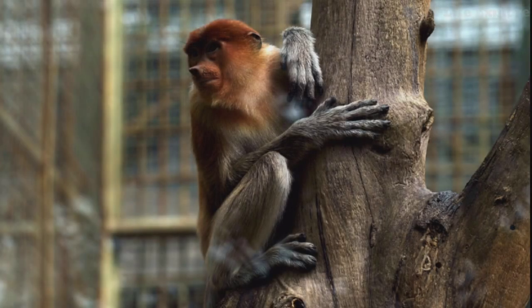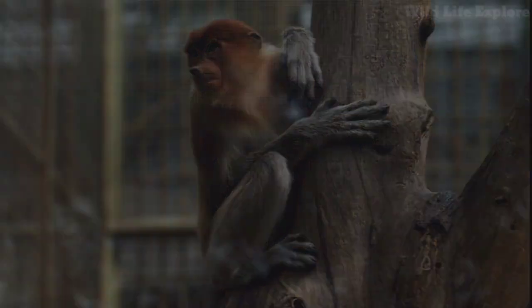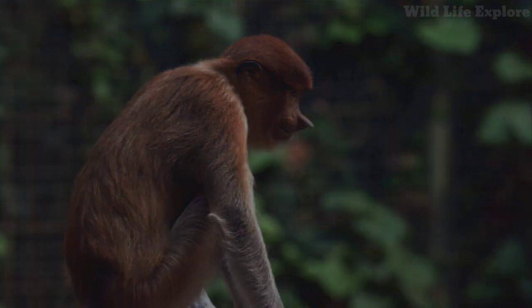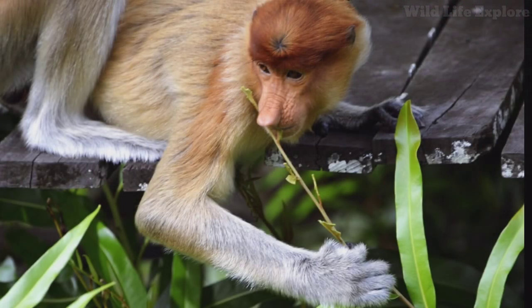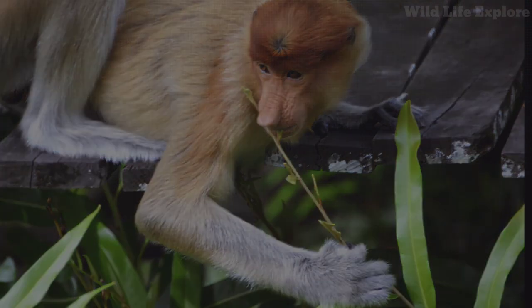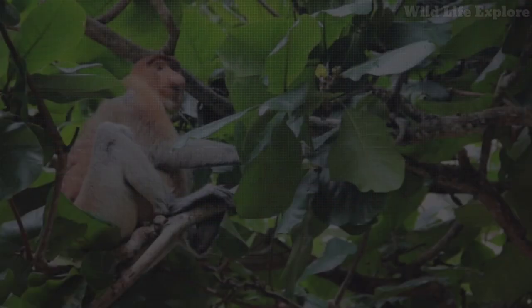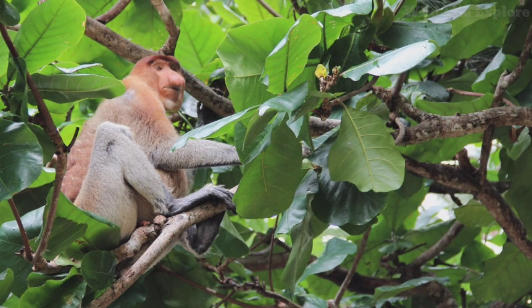Proboscis monkeys are primarily found in coastal mangrove forests, riverine forests, and lowland rainforests on the island of Borneo. They inhabit areas near rivers, streams, and swampy regions, where they can find an abundant supply of their preferred food sources, such as leaves, fruits, seeds, and occasionally invertebrates.